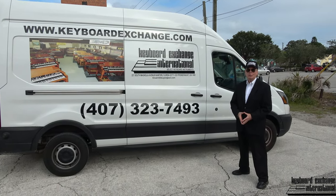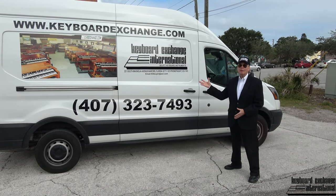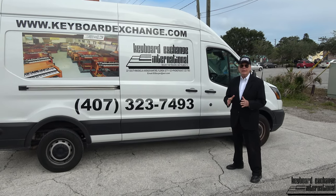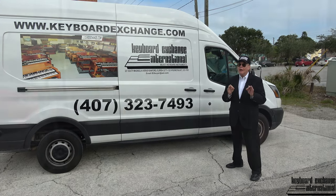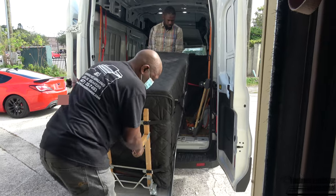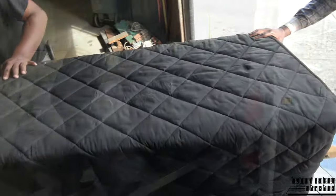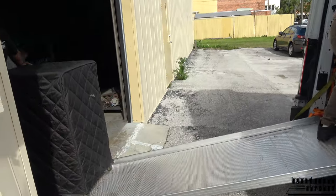Hi folks, Jim Huss here speaking with you from sunny Sanford, Florida. Our truck just got back from a 3,000-mile round trip from Florida to New York and New Jersey, making deliveries and service calls on the way. And when they got to New Jersey, they picked up one of the most beautiful 1969 B3s with two 122 Leslie speakers with consecutive serial numbers.